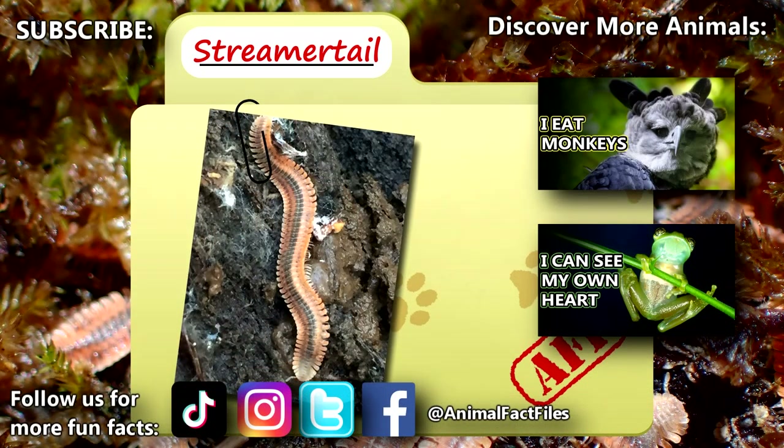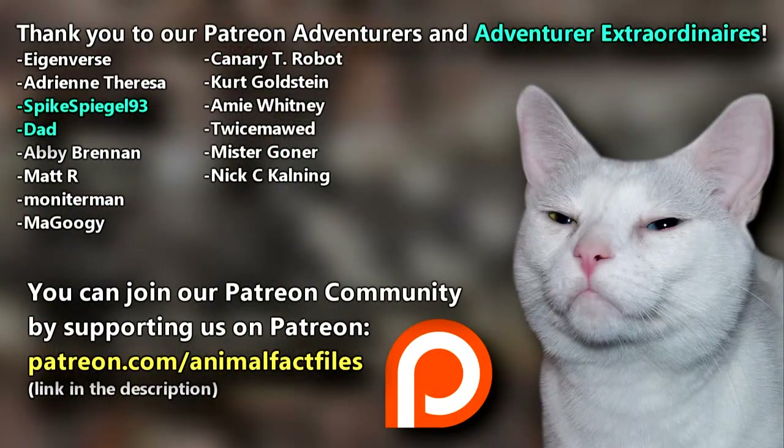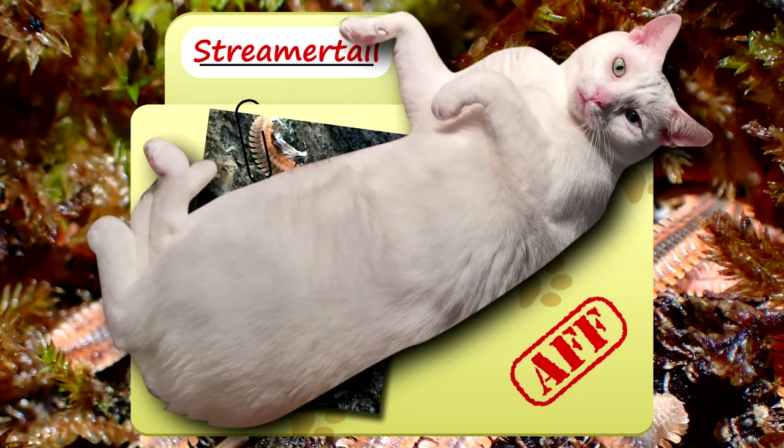For more facts on feather millipedes, check out the links below. Give a thumbs up if you learned something new today. Thank you to our patrons, SpikeSpeagle93, Dad, and everyone else for their support of this channel. And thank you for watching Animal Fact Files.